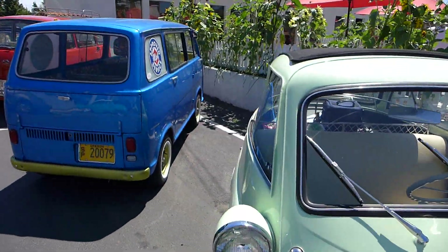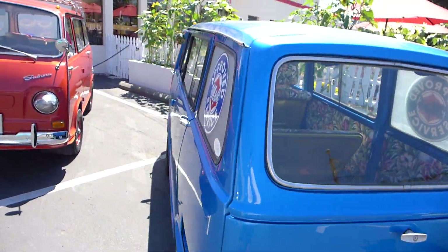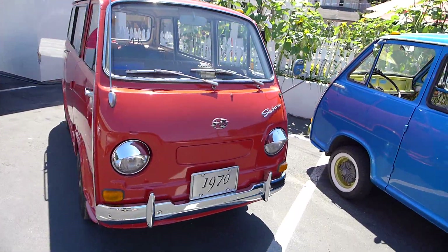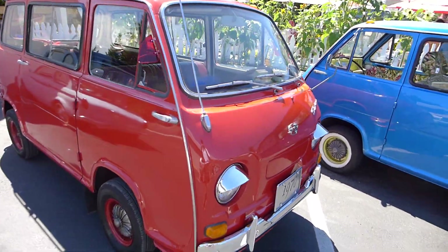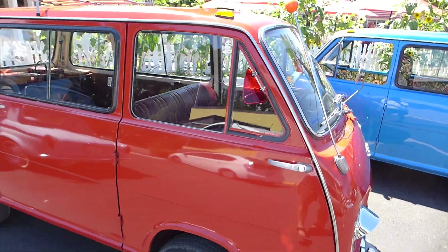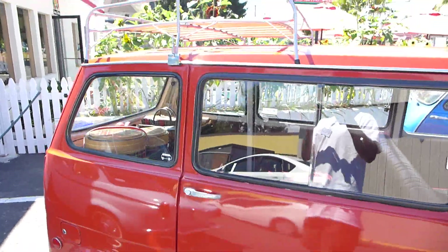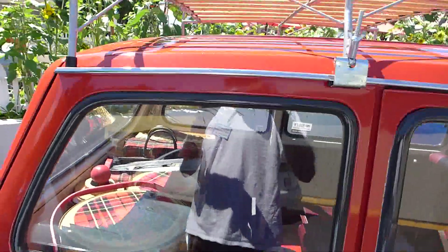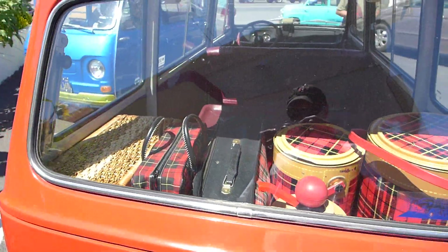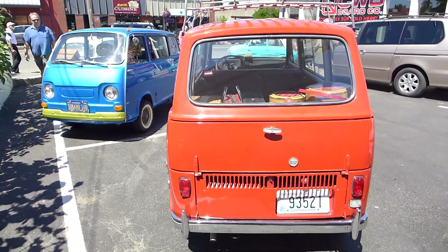Right next to the van contingent we've got a blue Subaru 360 van, right next to Stanley who's got no hubcaps — he's free! He's got the little vent windows, those are so cool. A little air blow in there. He's got the rack on the top and his own luggage in the back. Subaru Vans!